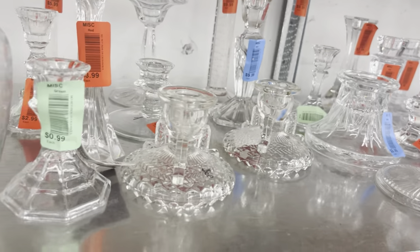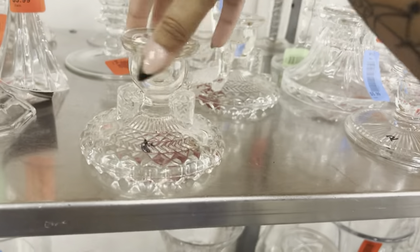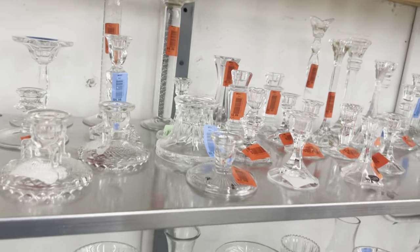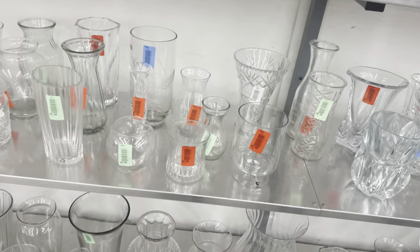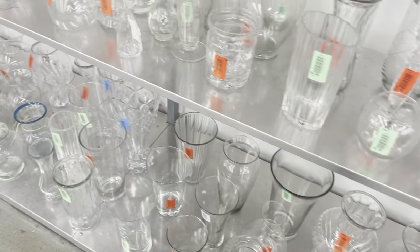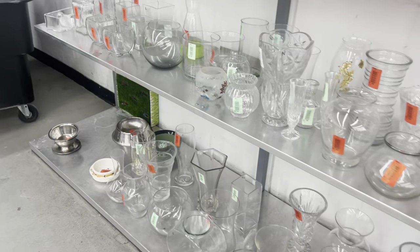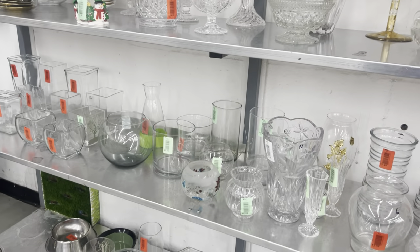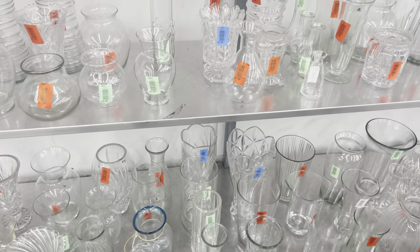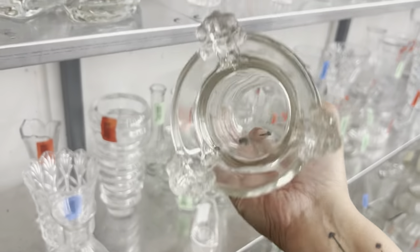These are really nice, so different. I'm not gonna pick them up — I don't need any more clear glass. But it's worth looking because recently I found a Tiffany vase here among all this clear glass. I saw a ladder-shaped pattern and it was a Tiffany.